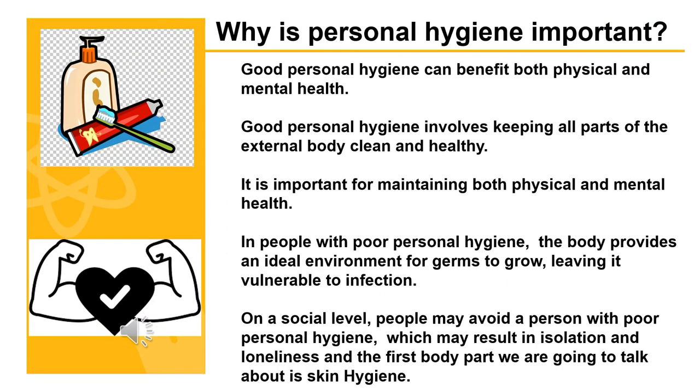Why is personal hygiene important? Good personal hygiene can benefit both physical and mental health. It involves keeping all parts of the external body clean and healthy. In people with poor personal hygiene, the body provides an ideal environment for germs to grow, leaving it vulnerable to infection. On a social level, people may avoid a person with poor personal hygiene, which may result in isolation and loneliness. The first body part we are going to talk about is skin hygiene.